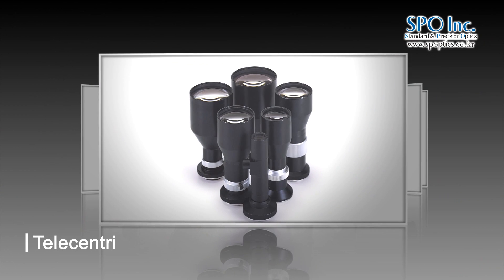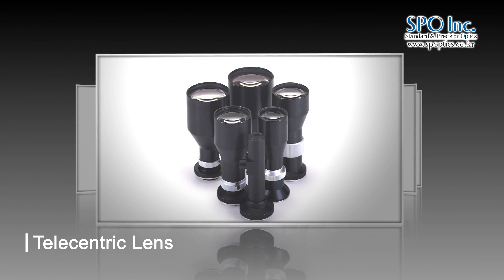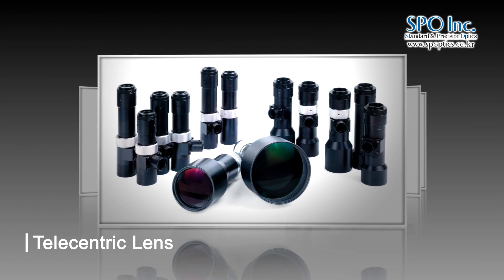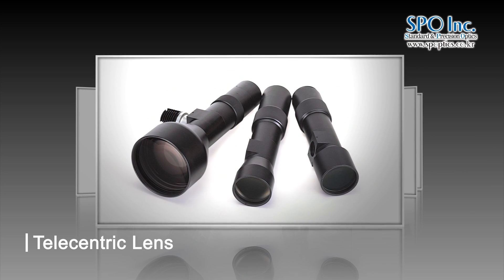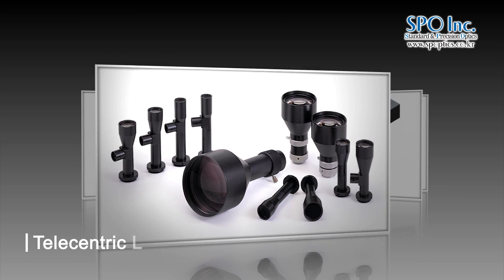The telecentric lens is very useful for 3D objects or precision measurement where image size and shape precision is critical. It is also useful in applying coaxial light and backlight.